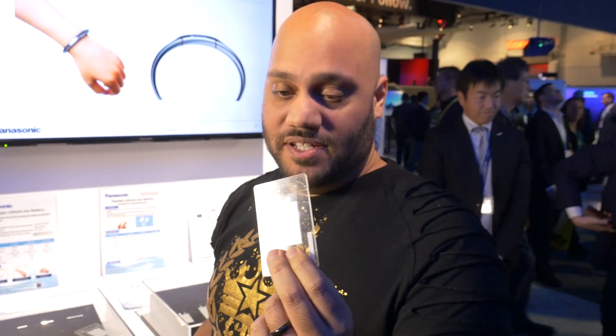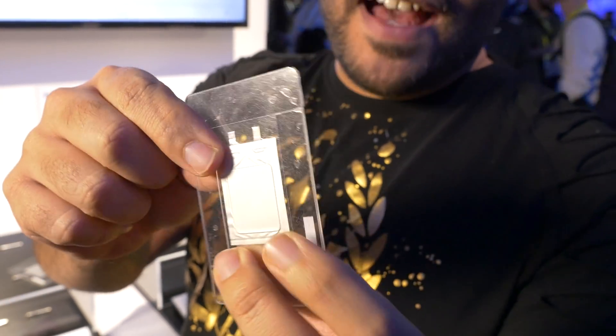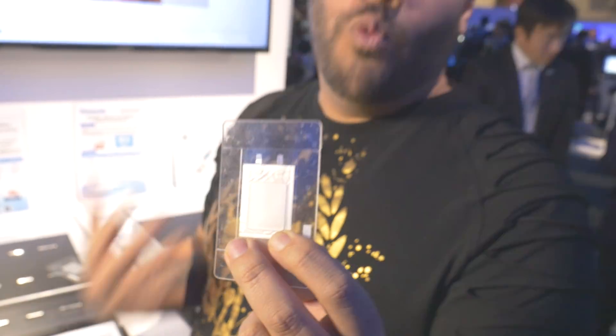You can bend this and twist it without damaging the battery or harming its charging ability. There's also health monitoring — you can put this into a device that you wear on your skin in order to monitor people's health and wellness.